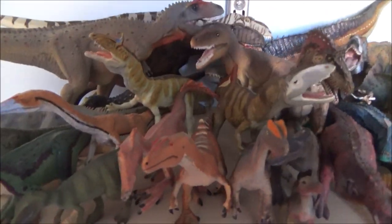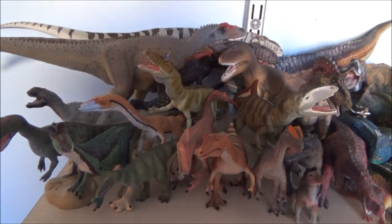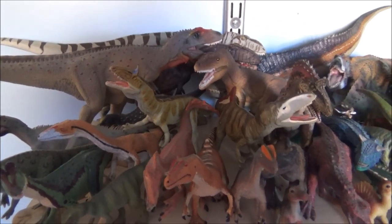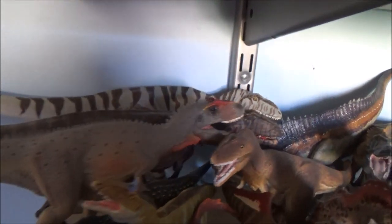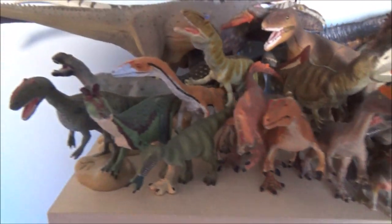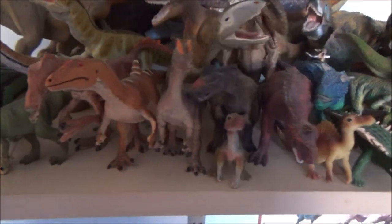Down here this is all my theropods, but it doesn't include the Coelurosaurs and Maniraptorans. These are just like the Carcharodontosaurids, Allosaurids, Abelisaurids, Spinosaurids and so on. There's the Eofauna and Safari Giganotosaurus at the back. A little Irritator in there. And my new Terra Cryolophosaurus, which fits in really well.